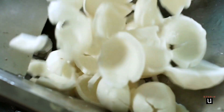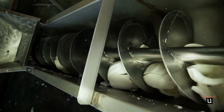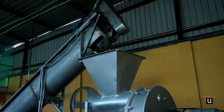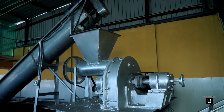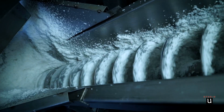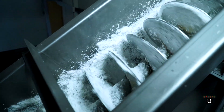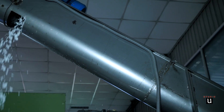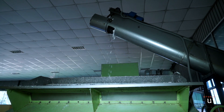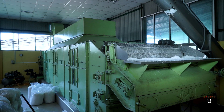The nuts are directed to the cutting machine. Coconut powder then enters into the dry machine to remove all the water in it.